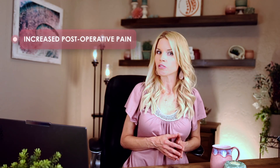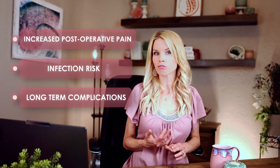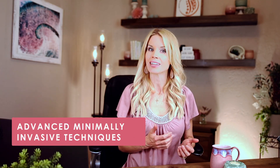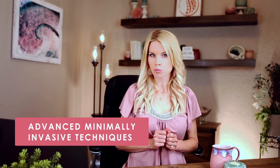These deep stabilizers play a vital role in protecting your spine, supporting movement, and reducing mechanical stress on your joints. Excessive stripping or disruption can lead to increased postoperative pain, infection risk, and long-term complications like failed fusion or adjacent level disease — issues we actively work to prevent. So to help preserve muscle strength, surgeons can utilize advanced, minimally invasive techniques and sometimes different approaches to the spine.